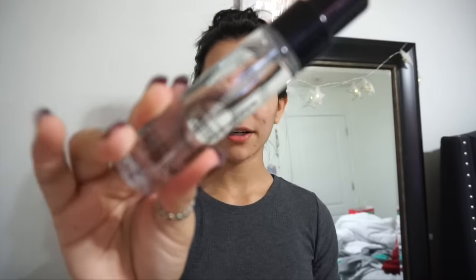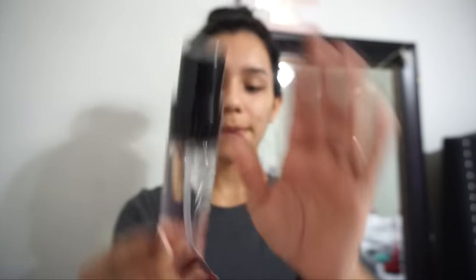Next I got a sample of the Photo Finish Primer Water from Smashbox. As you can tell I kind of just went a little crazy and got whatever I saw because I haven't gone makeup shopping in a while — I think the last time I really bought makeup was when I got the Too Faced Chocolate Bar Palette. Casey Holmes raves about this primer water so I wanted to try it out, but I didn't want to buy the full thing so I grabbed the sample.